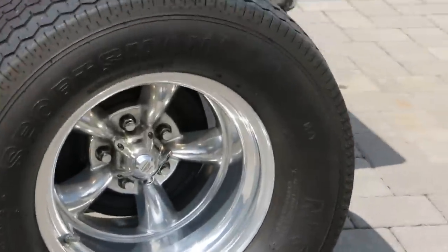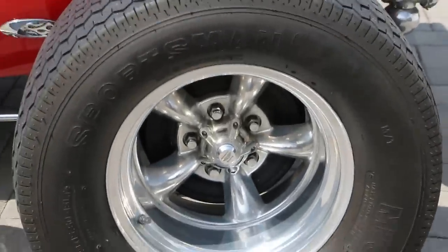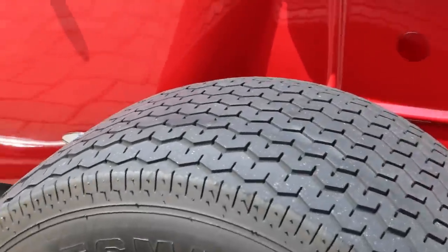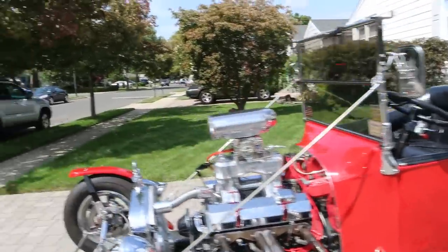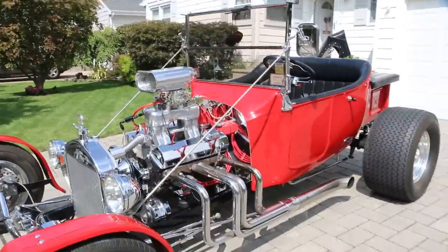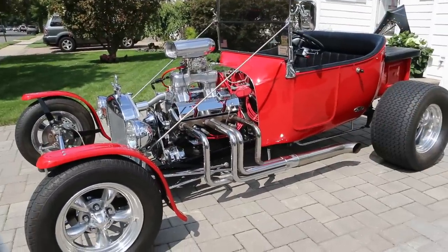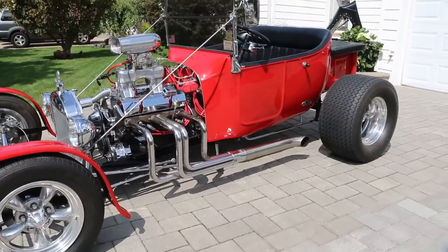Those tires have got to be 15 and a half wide, right? Yeah — 29 by 15. This thing's really got to move with that motor in it. Yeah, I never got to do a burnout or anything, just cruising around.